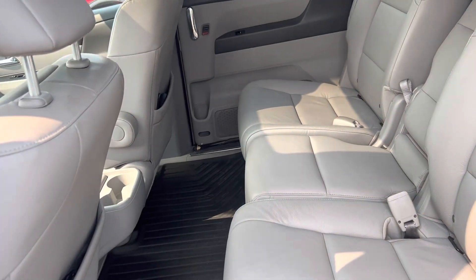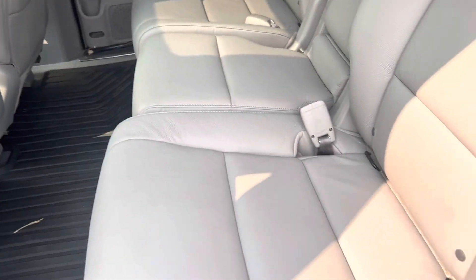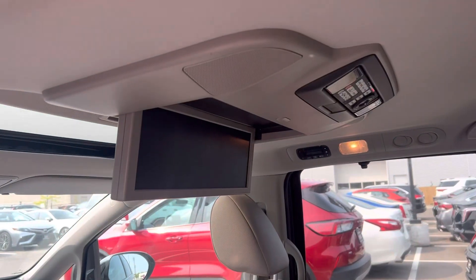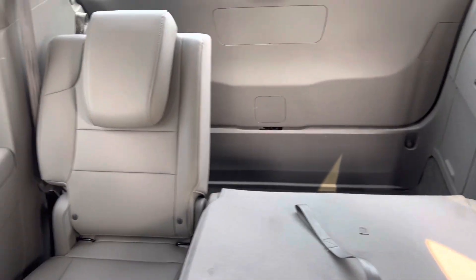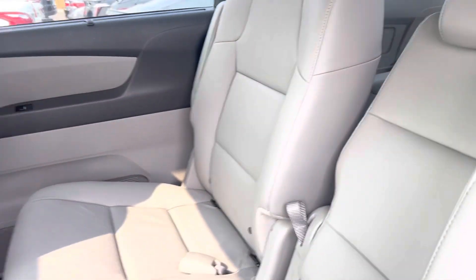Give you a quick look in the back here. Lots of space here. I see rubber mats already in. Beautiful DVD entertainment system, and then extra seats, extra storage. It's got everything you need.